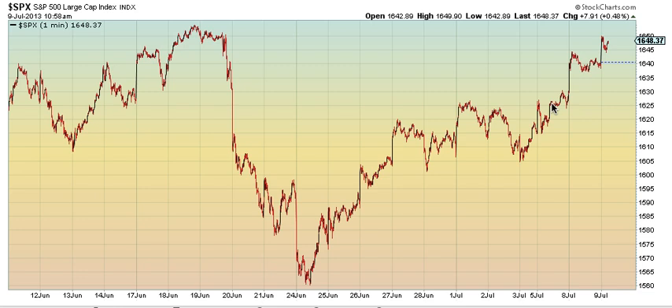When this pattern broke out, I bought and made about $5,320 on the gap up on the following day on Monday. I bought on Friday, right when the breakout occurred around that area, and we gapped up on the breakout.